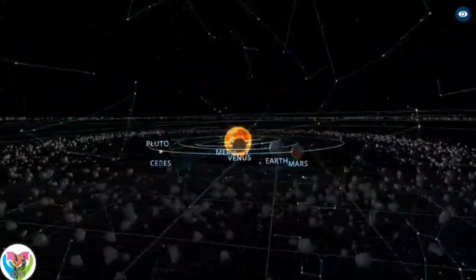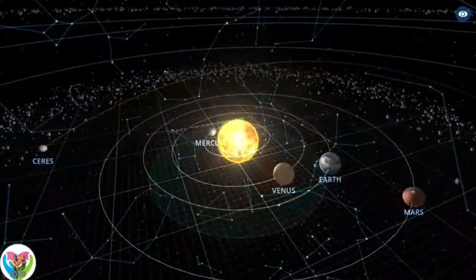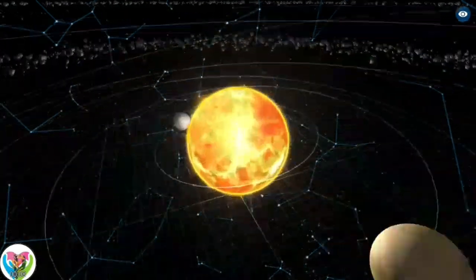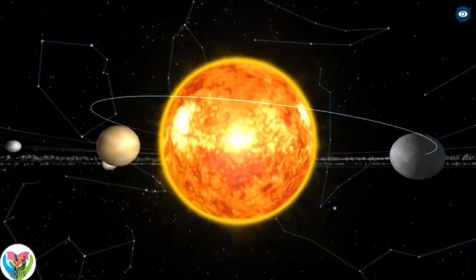The solar system is the gravitationally bound system of the Sun and the objects that orbit it. It formed about 4.6 billion years ago when a dense region of a molecular cloud collapsed, forming the Sun in a protoplanetary disk.